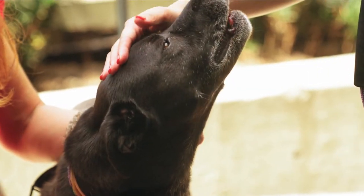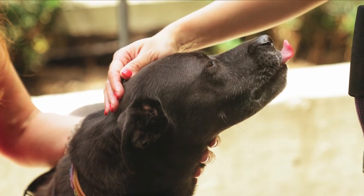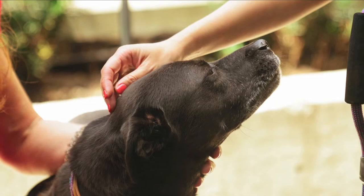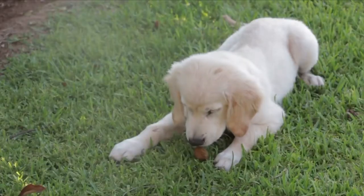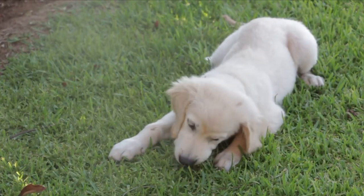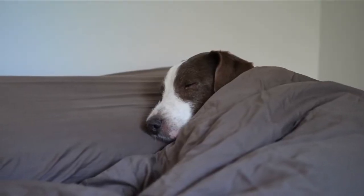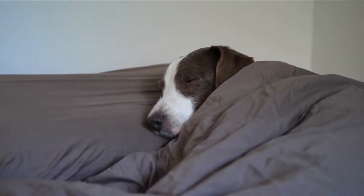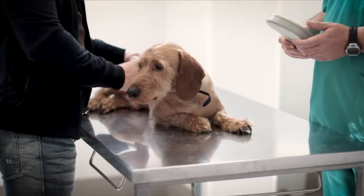Causes. There is currently no recognized cause for reverse sneezing in dogs, according to experts. Even if the problem was not caused by the disease in the first place, there are a variety of conditions that might make it worse, such as allergies. Some of the most common factors for reverse sneezing episodes are allergies to pollen and plants. Dogs may reverse sneeze as a response to these environmental conditions, rather than sneezing in response to them.